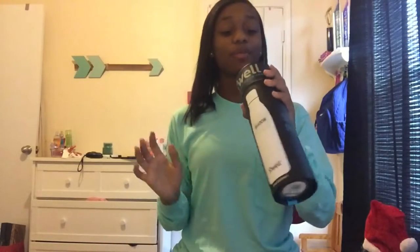The next thing I got was this S'well water bottle. It keeps your water cold for 24 hours and hot for 12 hours — it's just a really good bottle. A lot of my friends have them and say they're really good. It's in the color Shadow, which is a gray one, and that's what the monogram stickers were for. I'm so happy I got it.